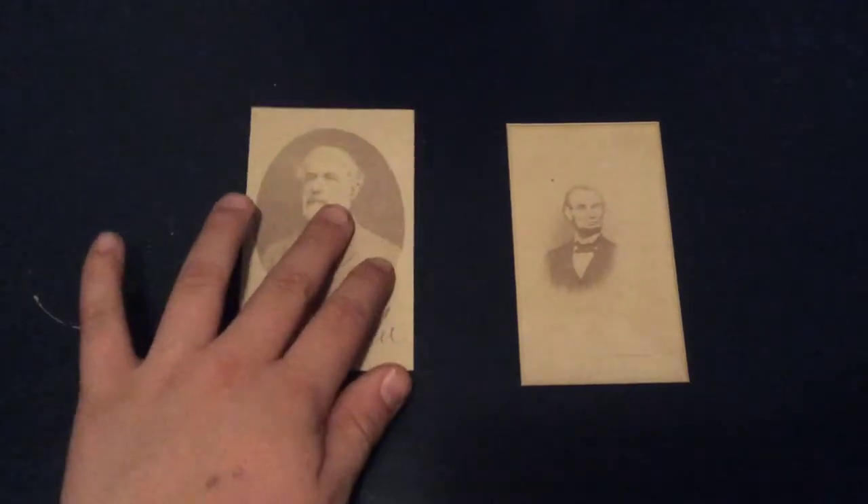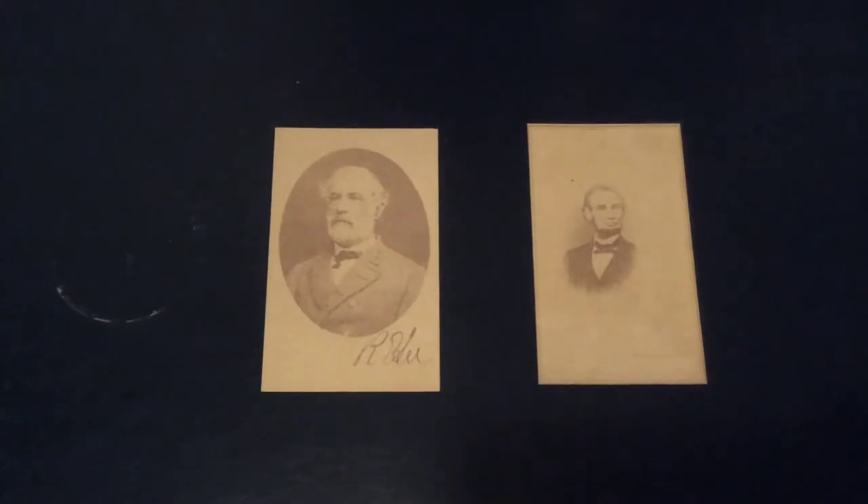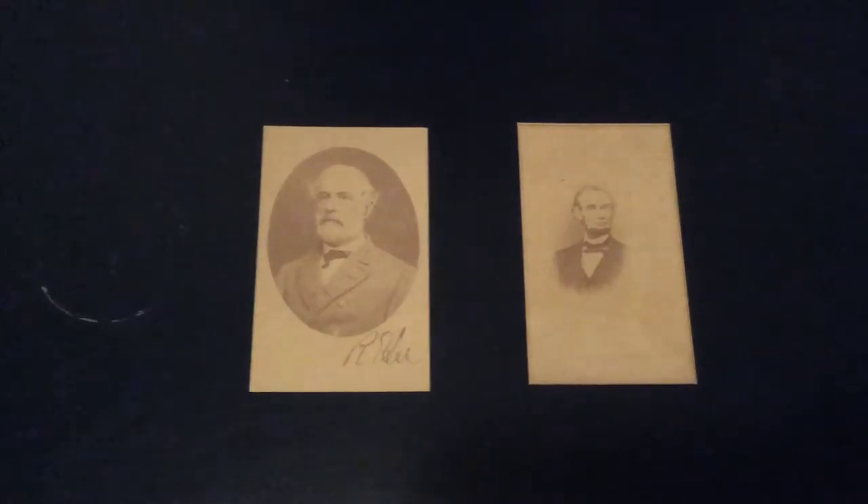These last two photos are actually a bit rare. The Lincoln one is not a very common photo, and the Robert E. Lee one actually has Lee's signature at the bottom.